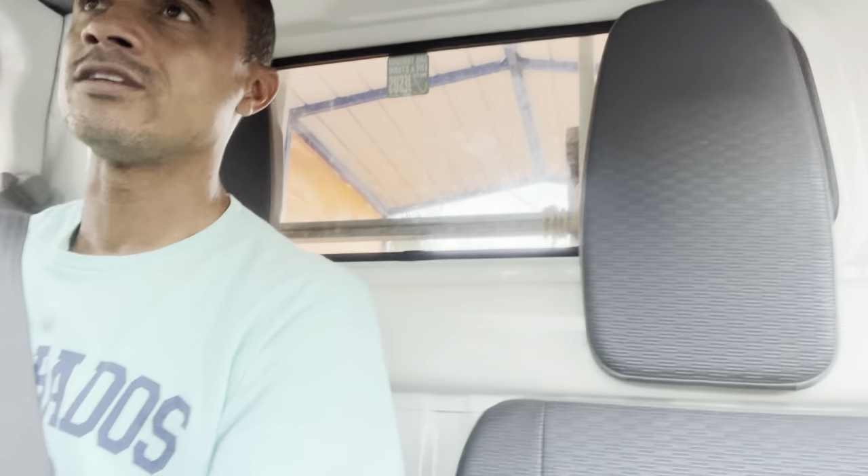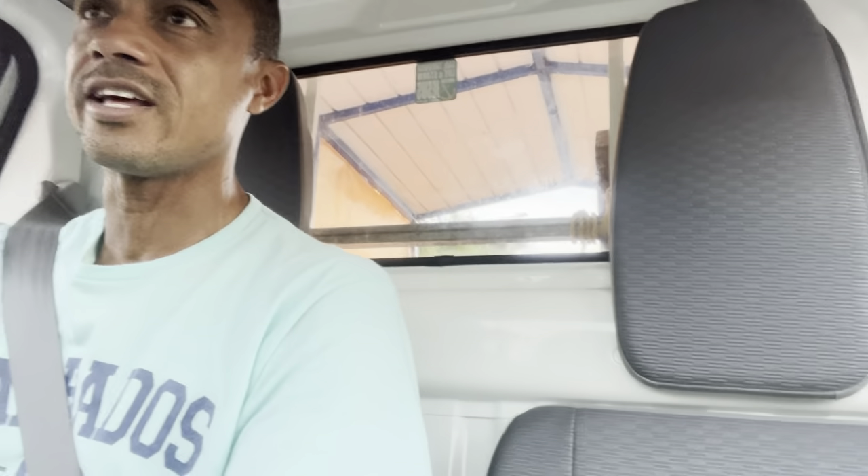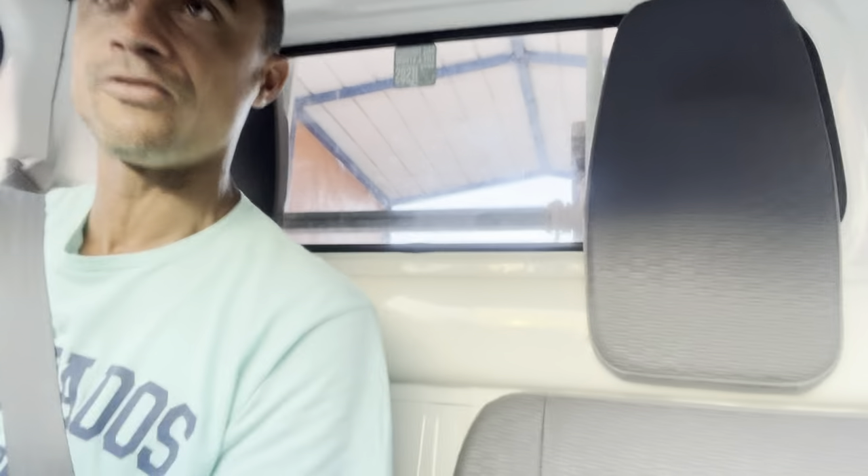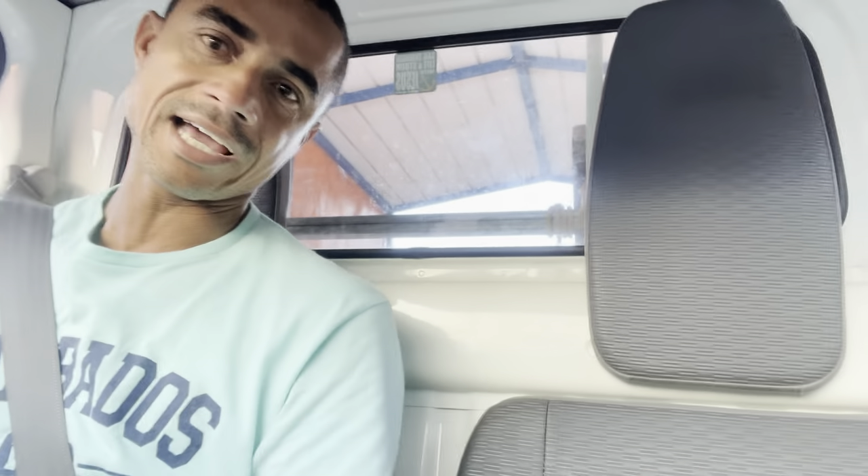Welcome guys, welcome! If it's the first time watching this channel, you can leave a subscription. This video is about Sandals Resort — this is part two. I covered a certain area in the first video. Sandals Resort was filmed just before the resort opened, so enjoy guys!